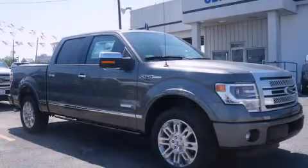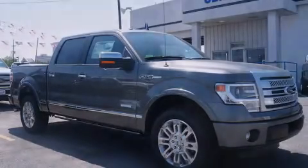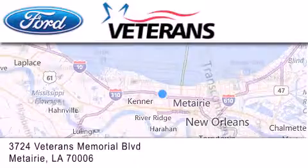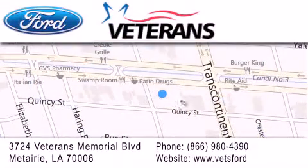Contact us today and schedule your opportunity to see this vehicle in person. Veterans Ford is located at 3724 Veterans Memorial Boulevard in Metairie. Our goal is to exceed all of your expectations to ensure that you'll return for future visits.